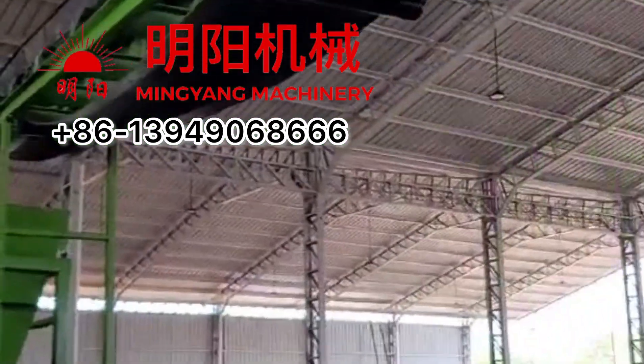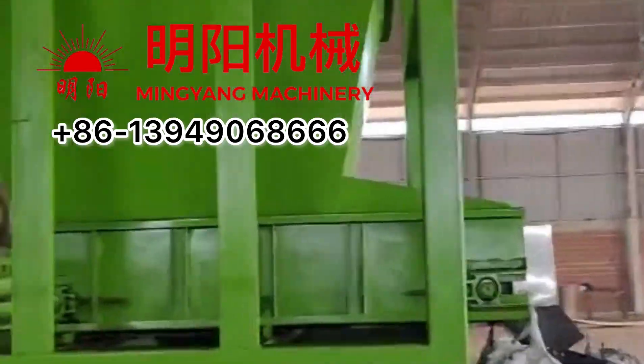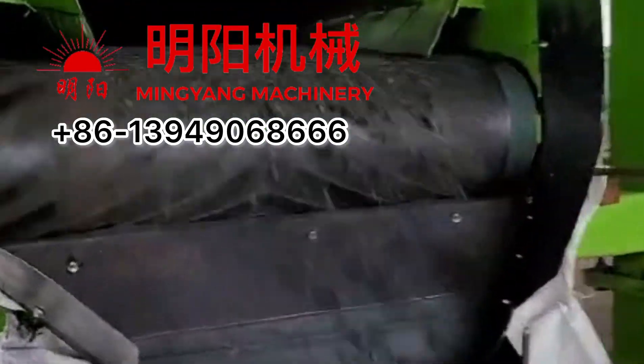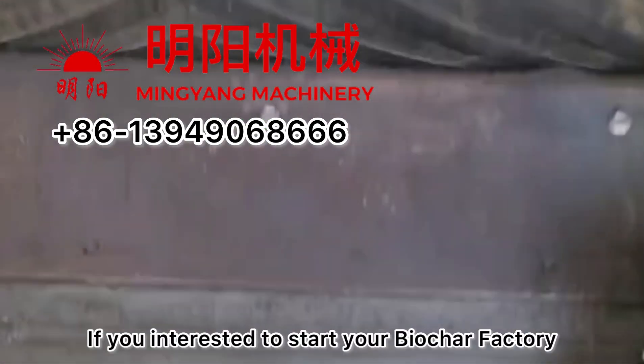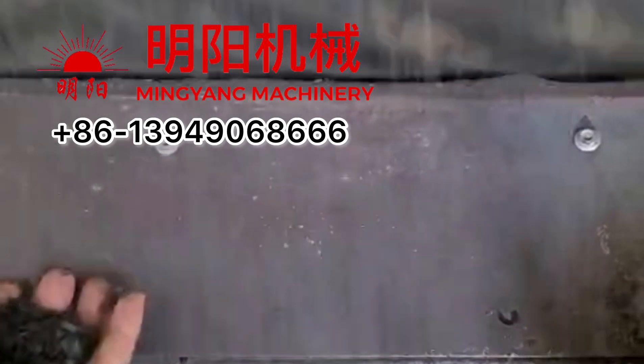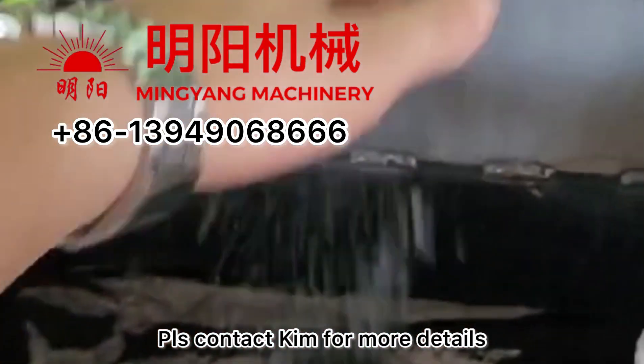The total capacity of this production line is about 3 tonnes per hour for biochar output. If you are interested in getting such a production line or need other configurations, please contact Kim.